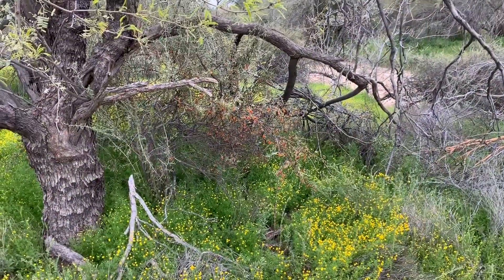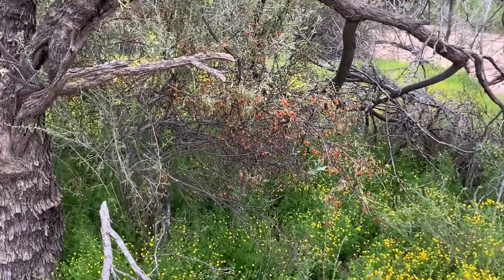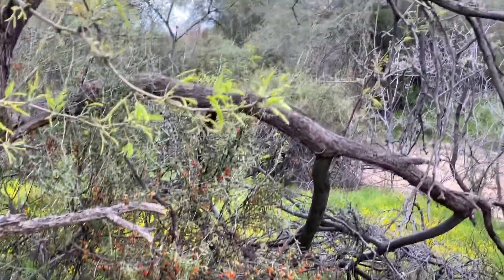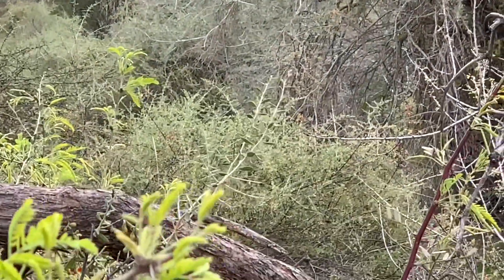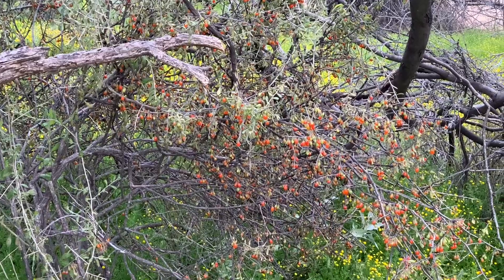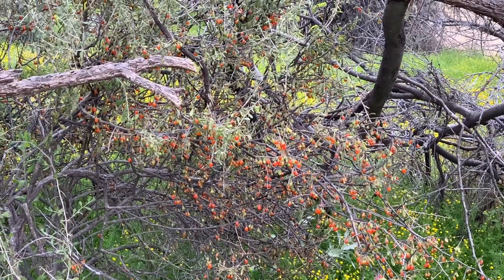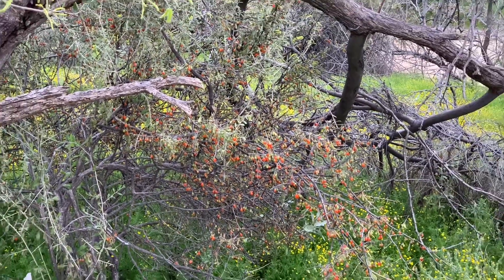Thank you, Mr. Cheerful. A couple of days ago we came across some wolfberry bush, and here is another one — one of many. If you can see back there, it's another wolfberry bush covered in berries. If you eat one cup of wolf or goji berries you're gonna get 400% of the daily requirement of vitamin A. Just a little fact.